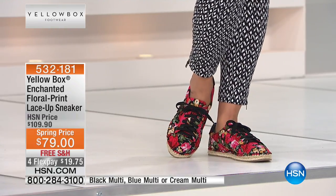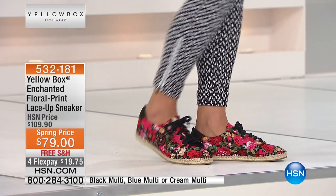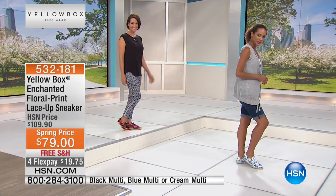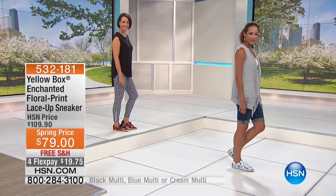Can you just imagine? It's so blingy — it's like jewelry for your sneaker. You can just go pick up the kids from school or go to a fun outing, just be out in nature and feel comfortable but not sacrifice style.